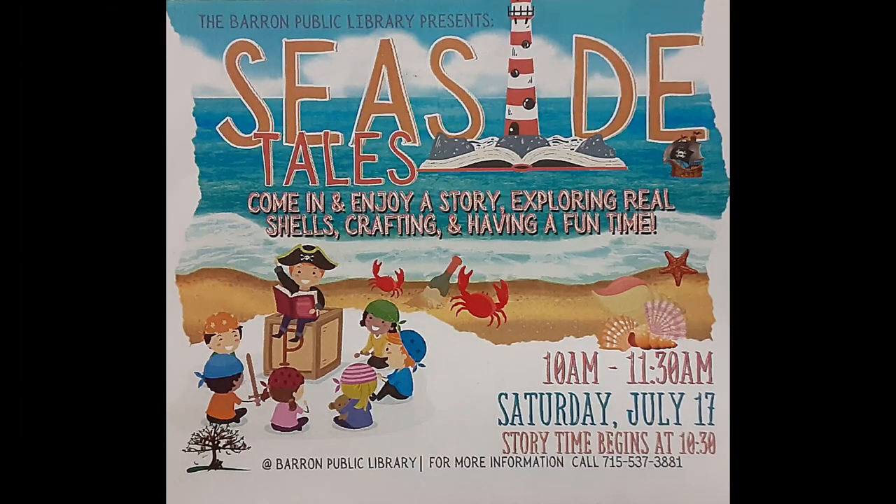Thank you for joining me today for this Friday's Read Aloud. I hope to see everybody on Saturday, July 17th, from 10 to 11:30 a.m. for our Seaside Tales program. I hope everybody has a great rest of their day, and keep reading! Thanks!